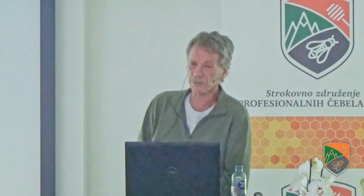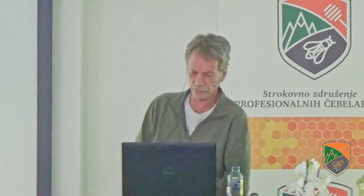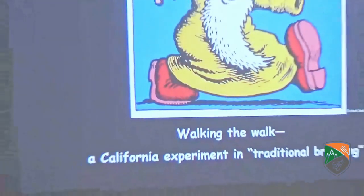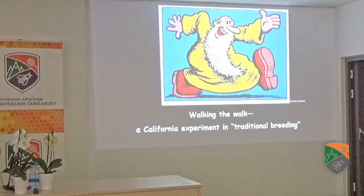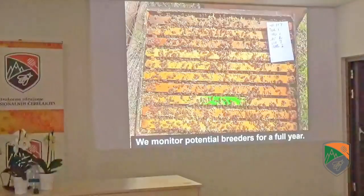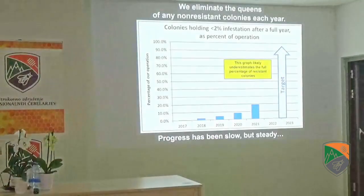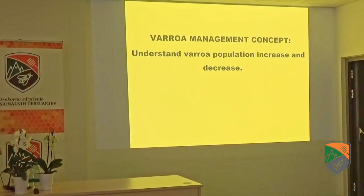The simplest method for selection for resistance was defined way back in 1999 by John Harper and Jeff Harris: simply compare the growth of mite populations. That's what we do in our program, and we are running a demonstration project for the commercial queen breeders in the United States. Let's move ahead to understanding the Varroa population increase and decrease.